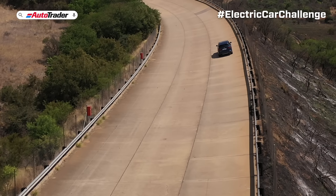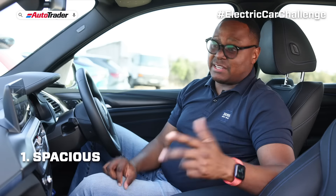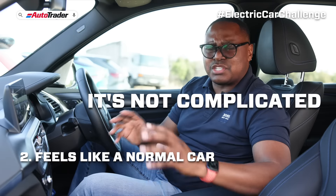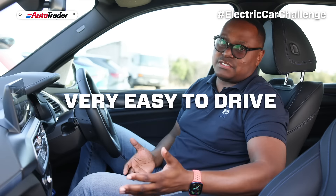The two things I really enjoyed about this car were: number one, the space — because I'm a dad — and number two, how normal it feels. It doesn't feel like an electric car should; it's not complicated, it feels very easy to drive.